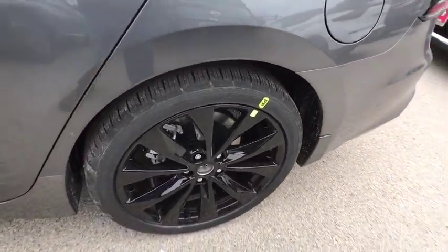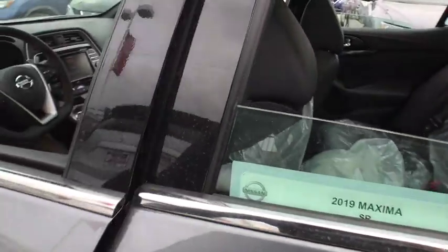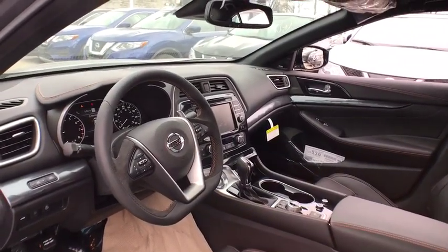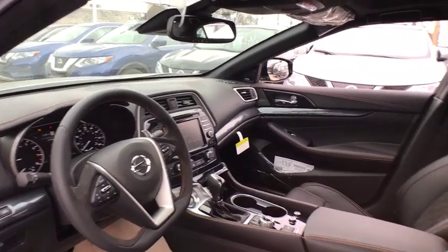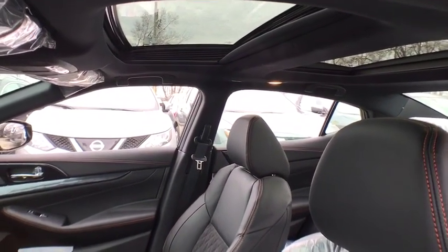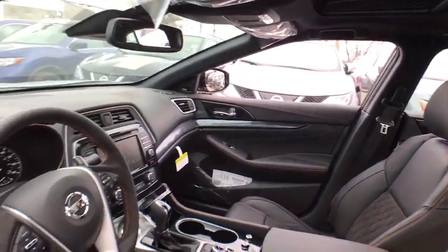Bluetooth, leather wrapped steering wheel, power steering, adjustable steering wheel, keyless start, cruise control, auto dimming rear view mirror, four wheel disc brakes, aluminum wheels. Searching for a dependable vehicle that looks great too? You found it, so stop in today.